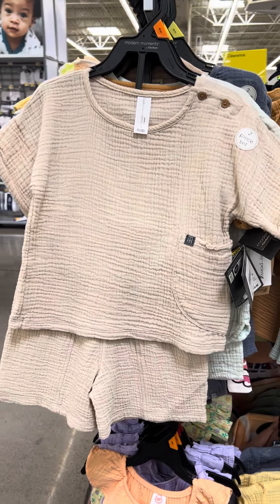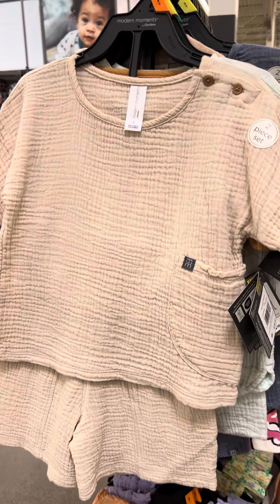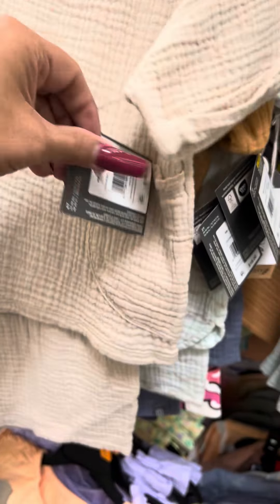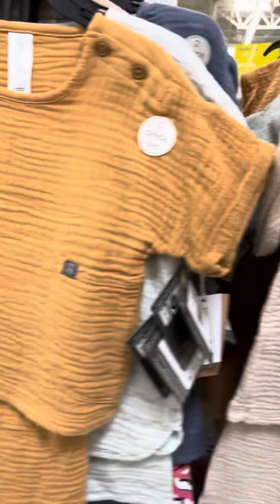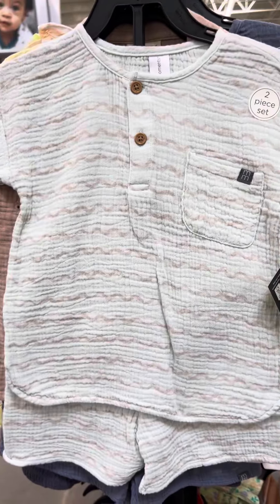Back at Walmart in the baby section — they did mark down these Modern Moments sets. This is a two-piece set, and they are on clearance for four dollars. We do have several covers available, this is just some of them.